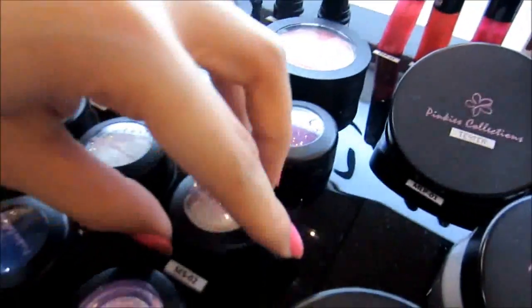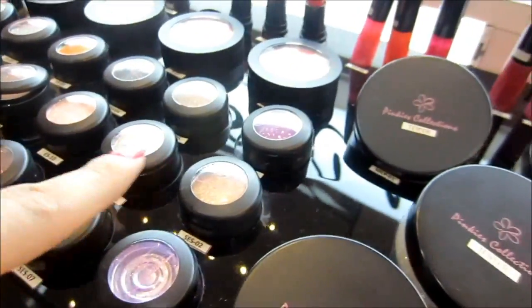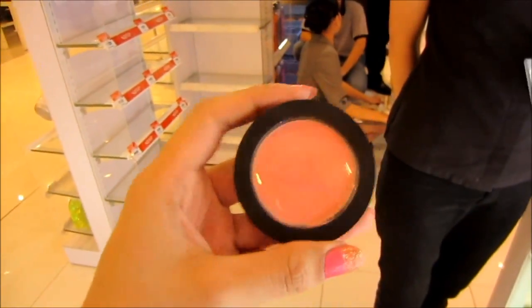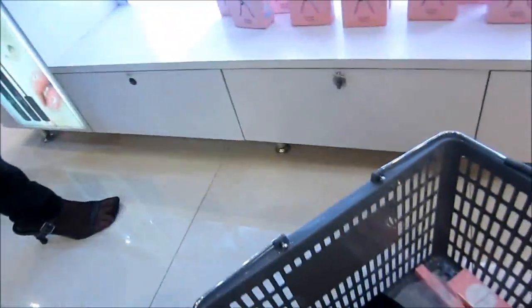I got this blush on in shade 04 — very pretty, shimmery pink. Super affordable — you can buy a lot of products here. I also got the jogging pants from upstairs. I think I'm going to pay now. I did not plan on shopping here. Thank you, April.